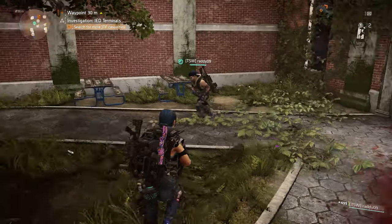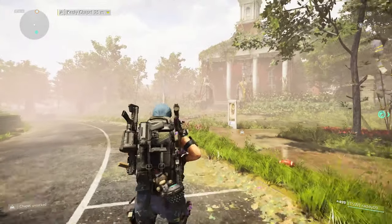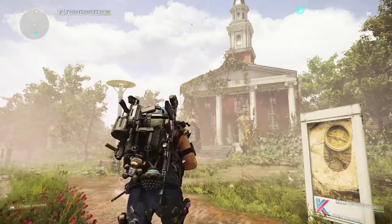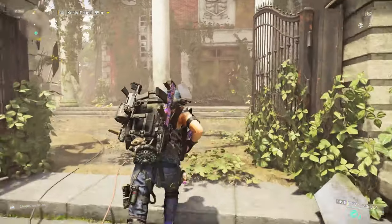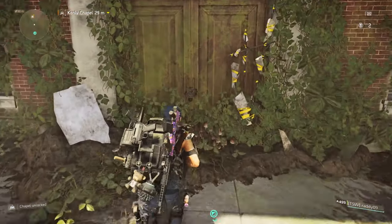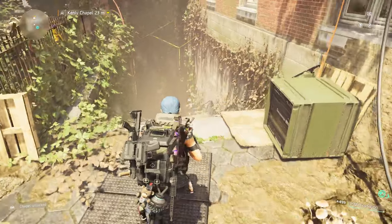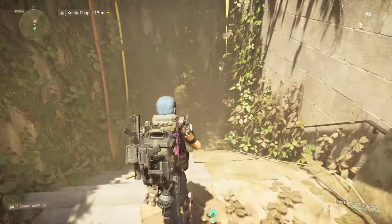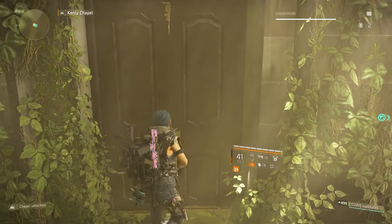There's nothing too difficult, nothing that should keep you more than a few minutes. Once you have completed the Library, the Metro, and the Student Union, you can head to this building over here. Just to the left and down the side is how you gain entry — not through this door here. Once you gain entry you'll have a chest which will contain the Diamondback Exotic Rifle.